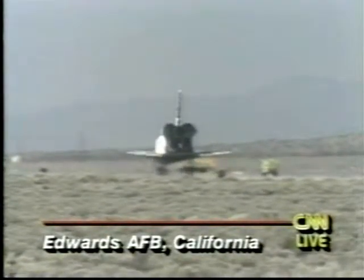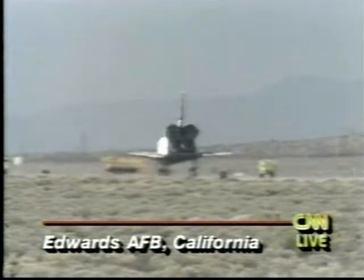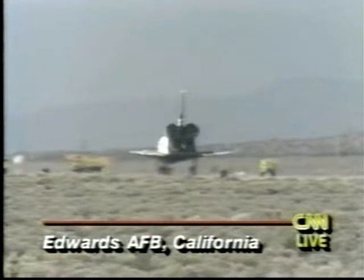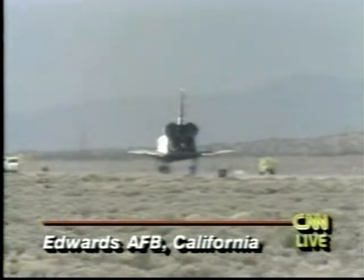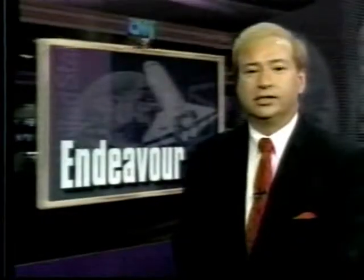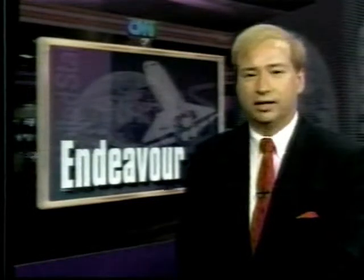NASA hopes to fly eight shuttle missions this year. The next scheduled shuttle launch is July 8th, as Columbia spends two weeks on medical and chemical research. This mission of the space shuttle Endeavour, delayed — rather increased by one day — is now at an end. The astronauts will be getting some medical checkups and getting back to work. John Holloman, CNN Reporting.